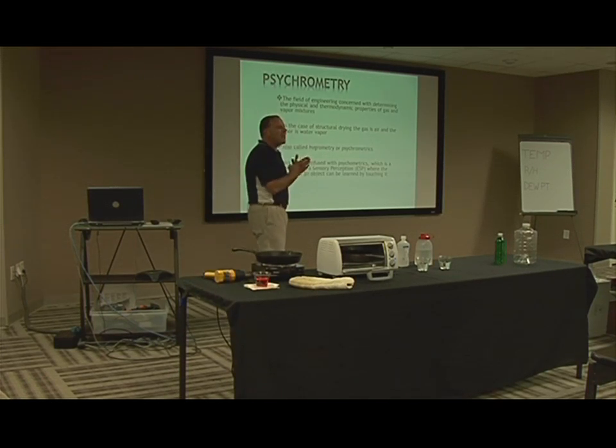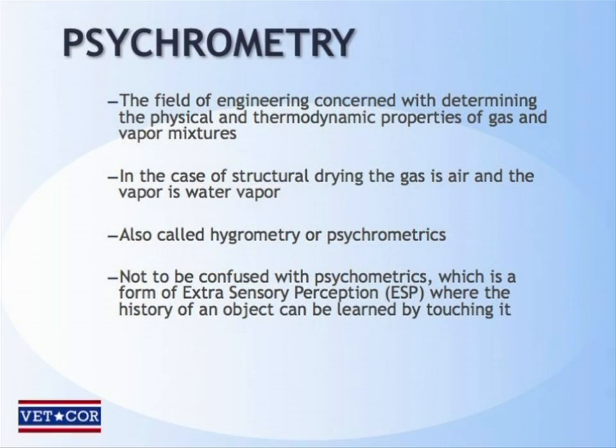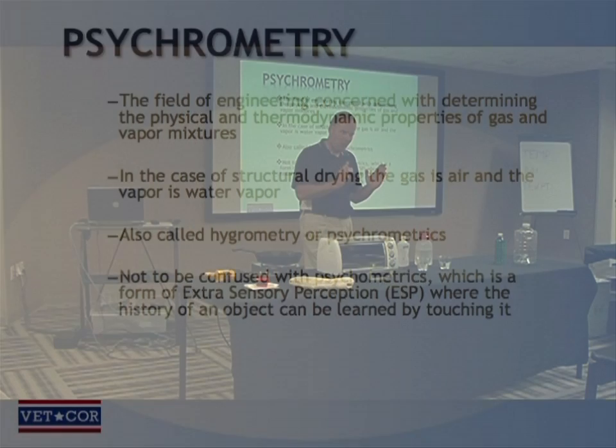So, psychrometry. It's a field of engineering — and we have an engineer in the audience — concerned specifically with the interaction of gases and vapors. Believe it or not, there's an entire field of engineering dedicated just to the interaction between gases and vapors: psychrometry.